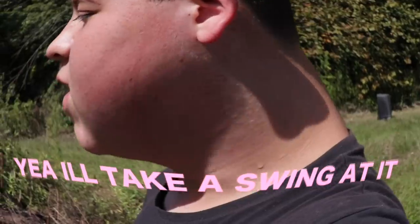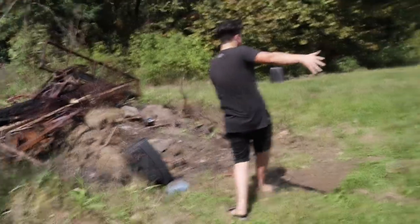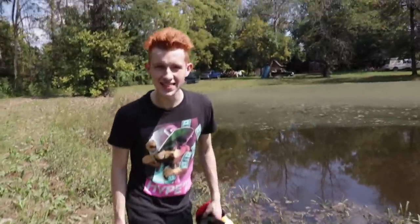Alright cameraman, do you want to try smashing the TV now? Yeah, I'll take a swing at it. I'd prefer not to talk about what just happened. I really hope that you guys enjoyed this video — if you did, please go smash the thumbs up button. I really appreciate the support, it really motivates me to make more videos. Oh my gosh, the bat landed in the pond!